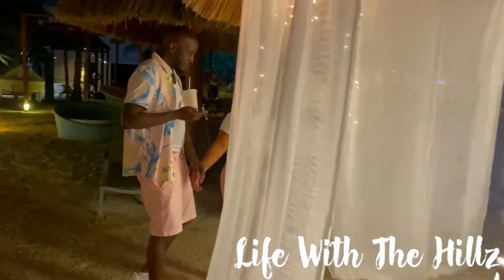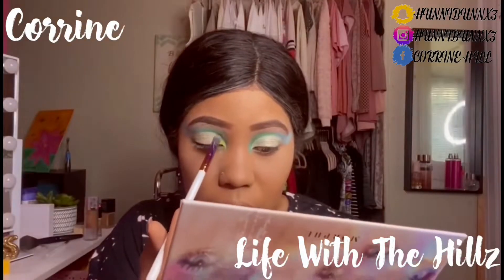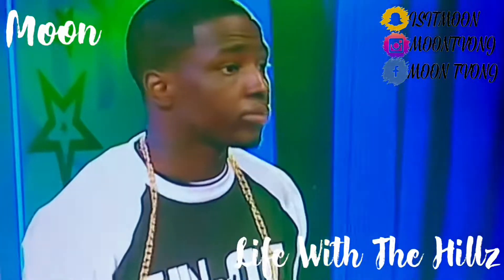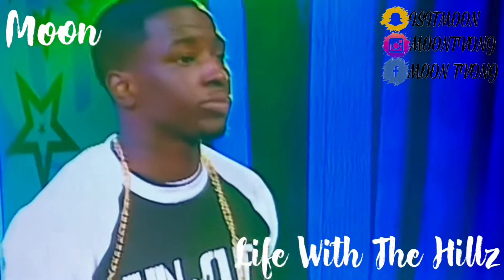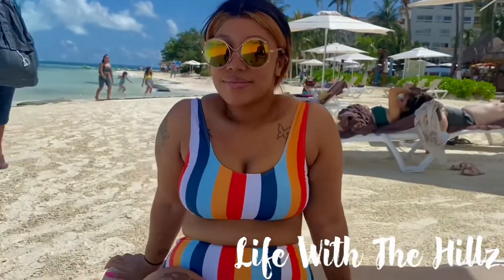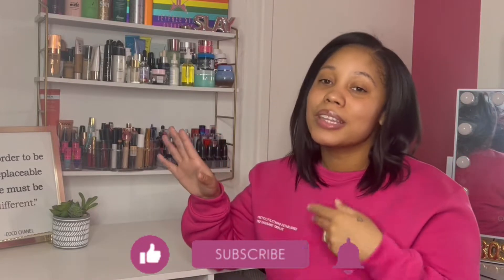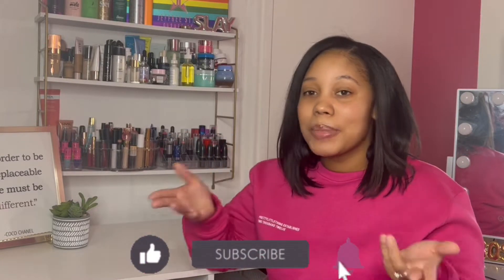Hey guys, welcome back to our channel. I'm Corinne and this is Life With The Hills. If this is your first time here, make sure you guys subscribe and leave a comment below — let me know what other videos you guys want to see. Hit that bell for notifications so you can be notified every time we post a new video.